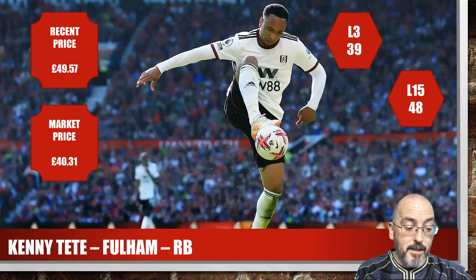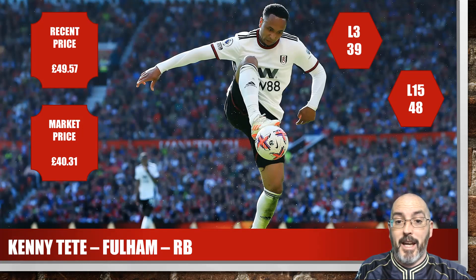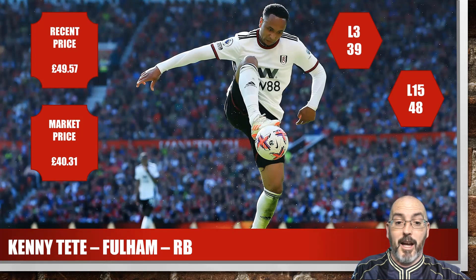Then we've got Kenny Tettie from Fulham, right back. His recent price and market price were a bit weird — recent price had been £50 but the market was £40. For the season he's got a 39 average and for the last 15 a 48 average — just cap friendly numbers. He did have an absolute blinder against Spurs in midweek in the cup; had that been a scored game I think he'd have been well into 60–70 points from his all-around score.